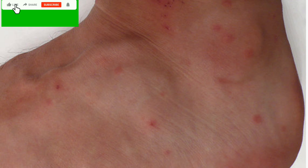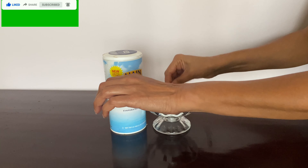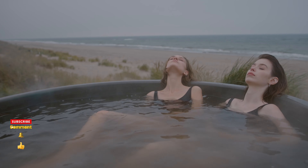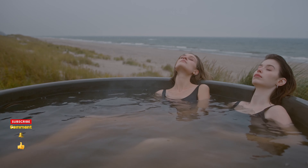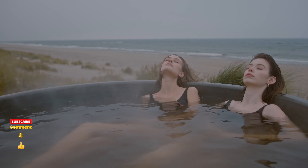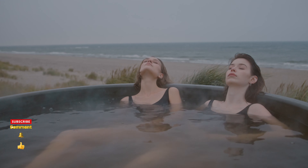To heal chigger bites, rub with a little salt. It is believed that the only way to get rid of chiggers is to take a very warm bath with salt. Add at least two cups of salt to your bath water. Make sure to dip your whole body in the salt bath, including your hair. One salt bath is all you need.